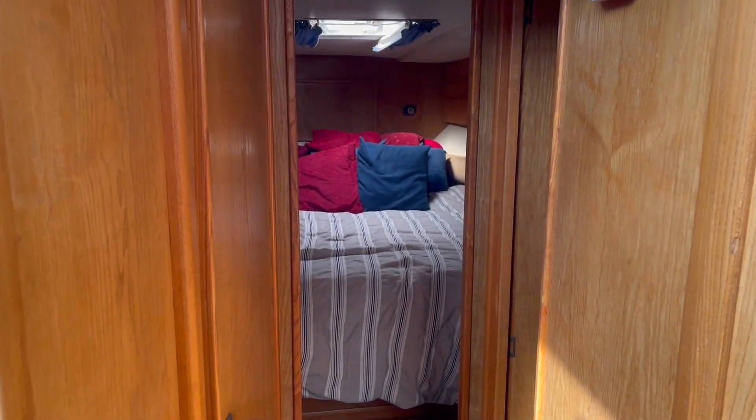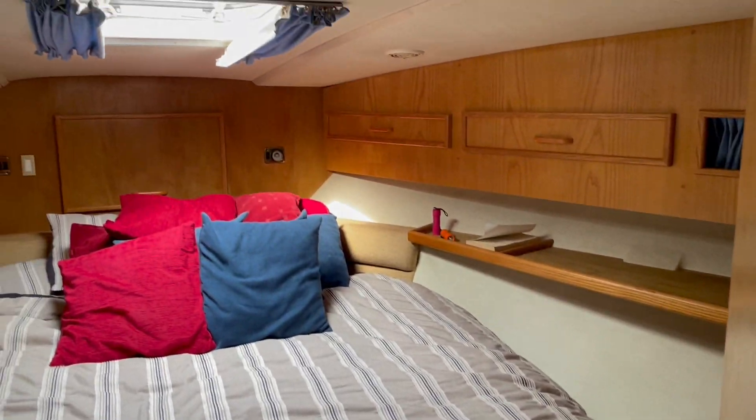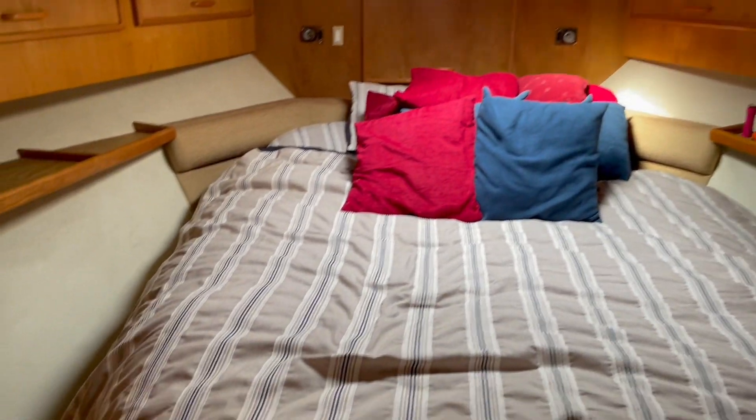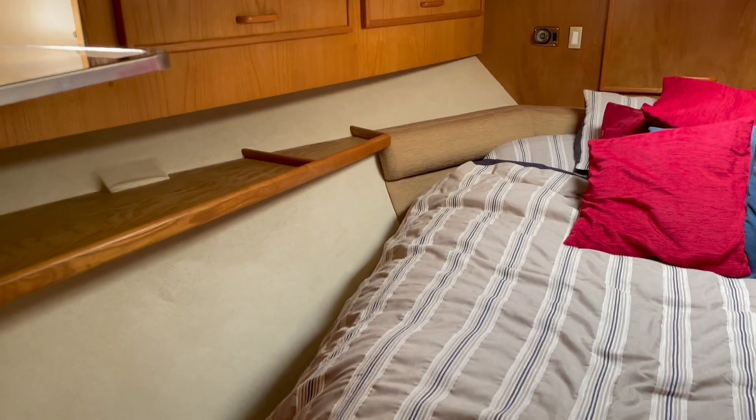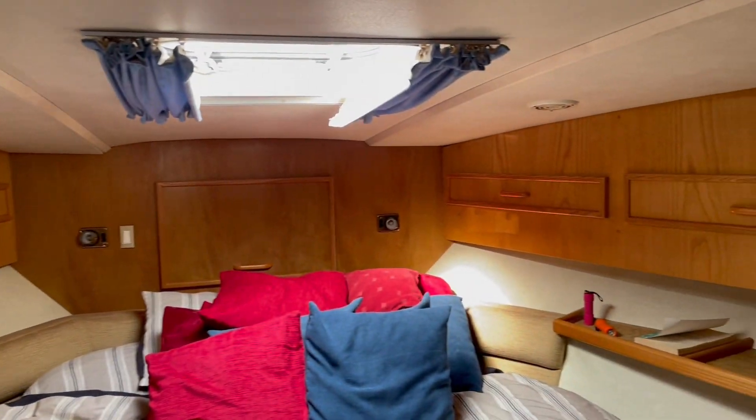Moving forward along the corridor, we've got the main cabin forward with an island double berth. It's a good size cabin with floor space at the end of the bed — you can get up and around the bed as well. It's a proper island double with a nice light timber finish throughout.